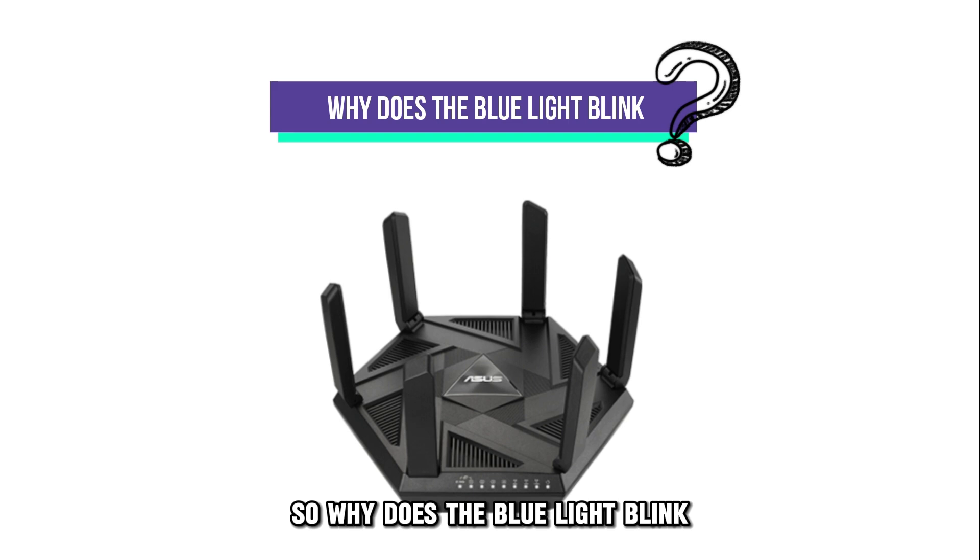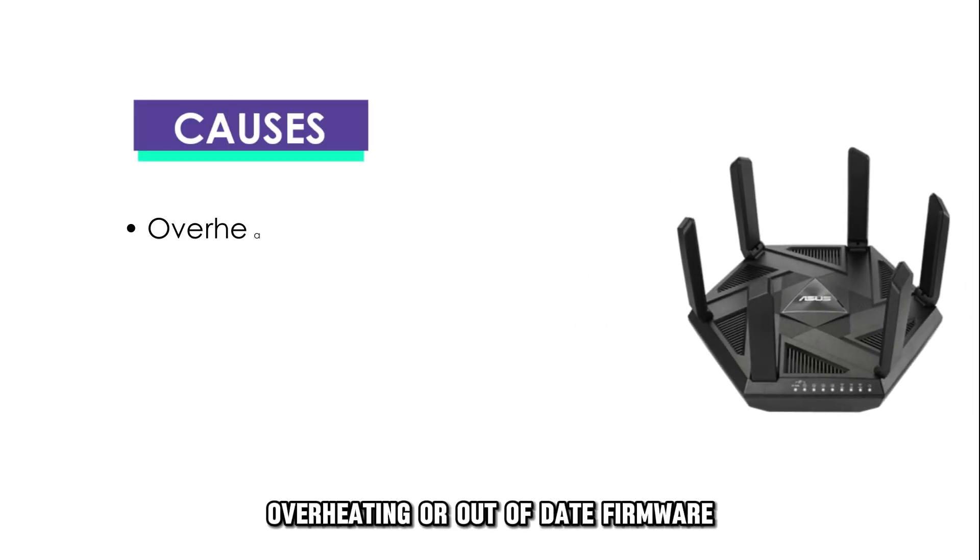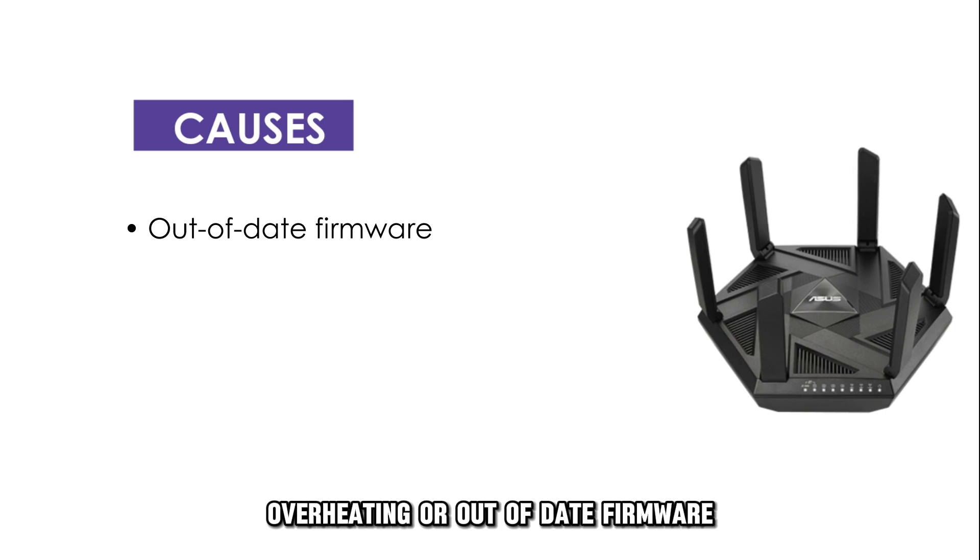So, why does the blue light blink? Interruptions during firmware updates, overheating, or out-of-date firmware.